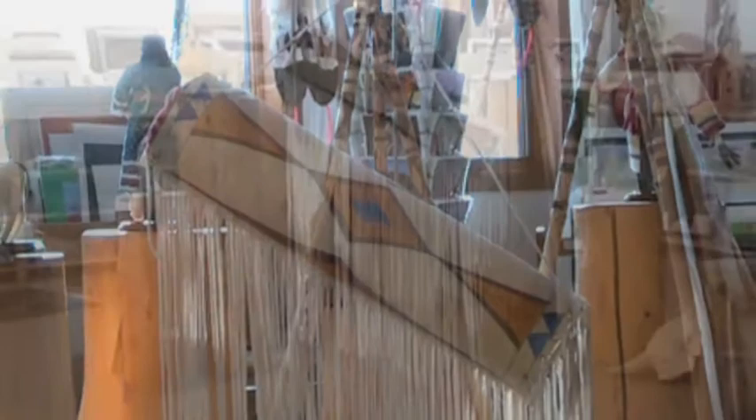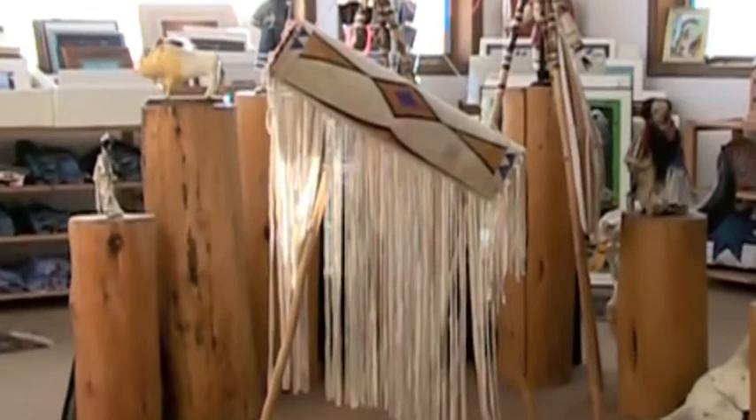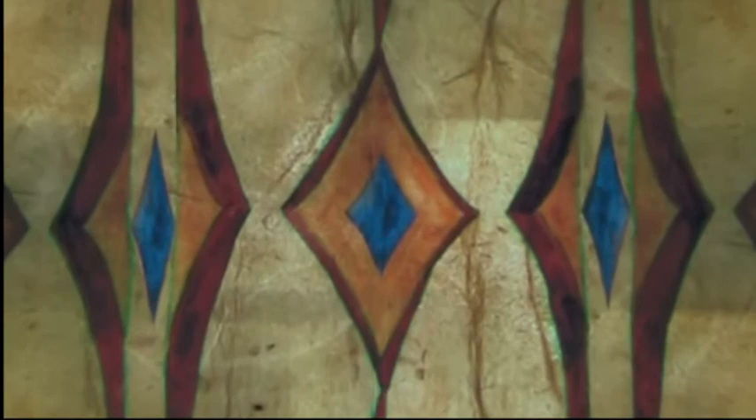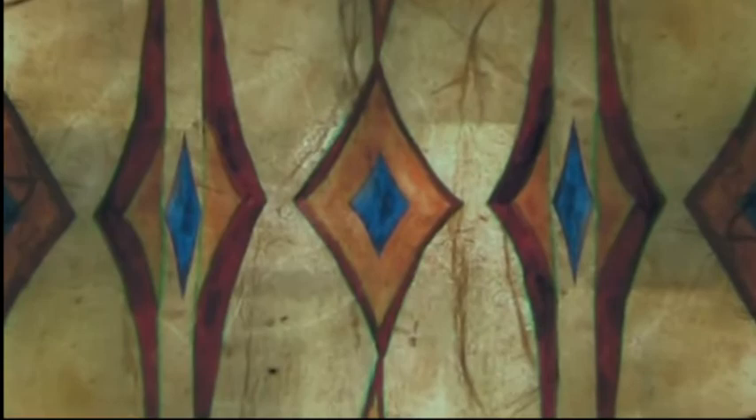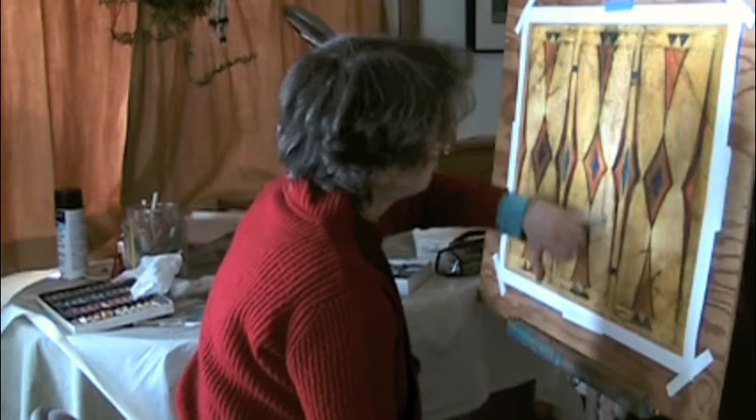Daryl also created this Blackfeet cylinder parfleche. I decided to use this one as a basis for my next parfleche painting. Before Daryl rolled up his painted rawhide into a cylinder form, I digitized the painted rawhide. In Photoshop, I created a digital collage, which I then sent off to a printer. Here I have a giclée print and start painting over it with pastels.